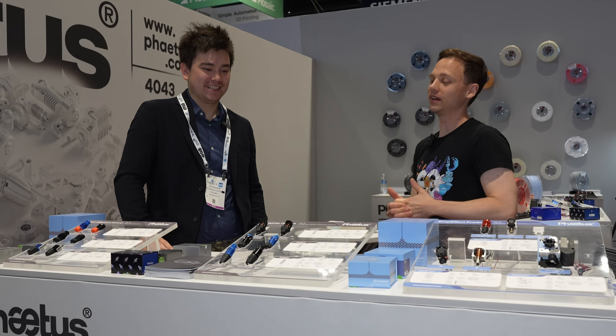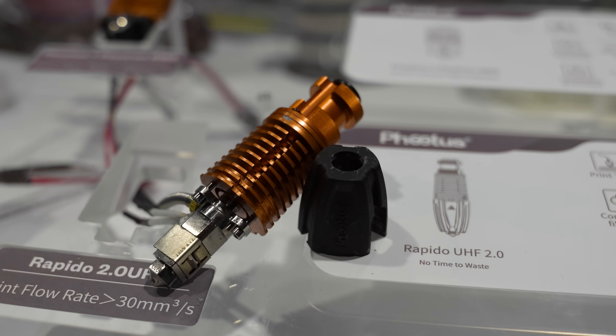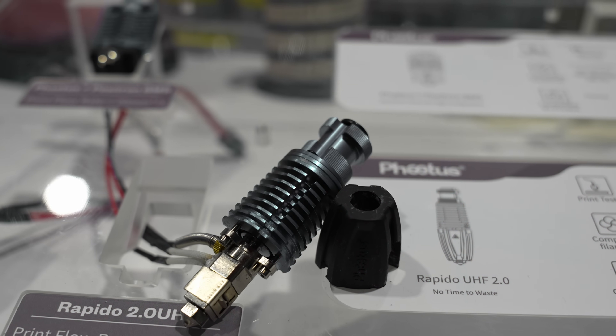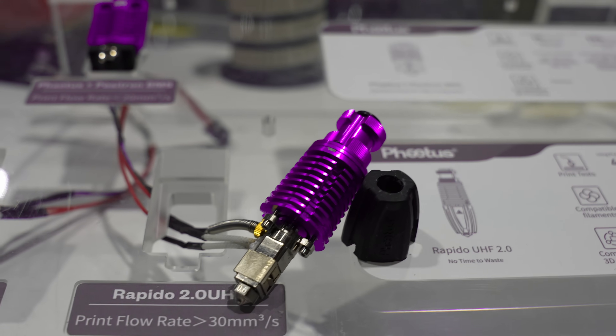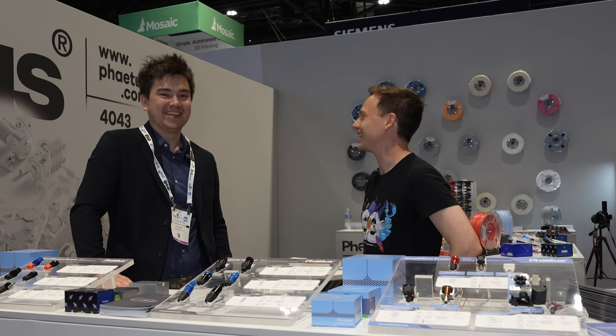On the topic of color, are you considering making additional colors for your hotends? Because I know some people would really love that. We do have some concept ideas about adding new colors. So if we had to pick one color, I want everyone in the comments to comment — what's your favorite color if you could pick a new addition for the Rapido? If they say specifically one color, we'll think about actually bringing that to market, just with your comment.